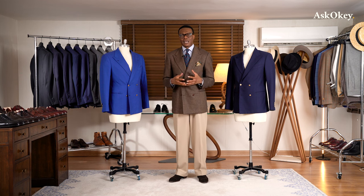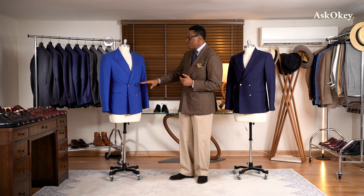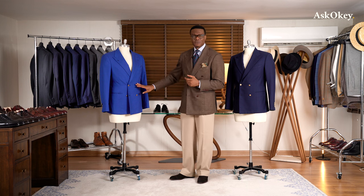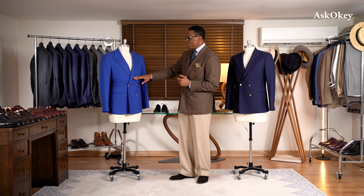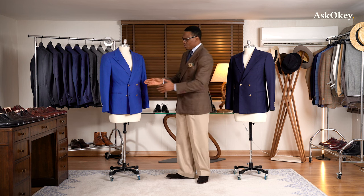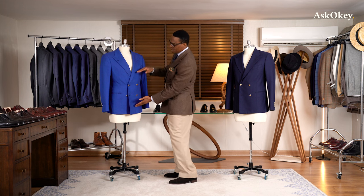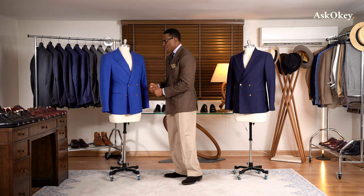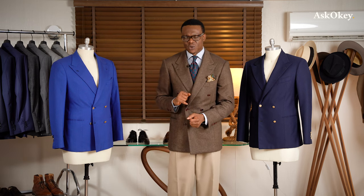Again, why should you own a double-breasted jacket? It is one of those garments that really allows for full expression. You can express yourself in the lapels, in the button configuration, and even in the way the buttons are spaced — wide, closer together, spread apart — and so on and so forth.